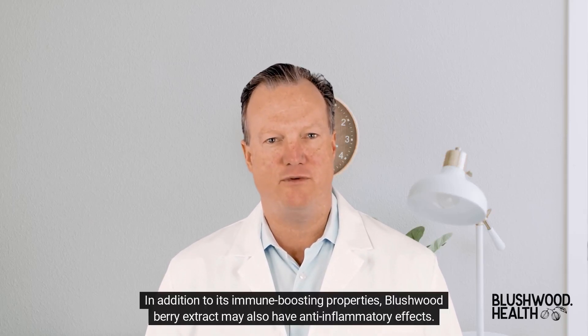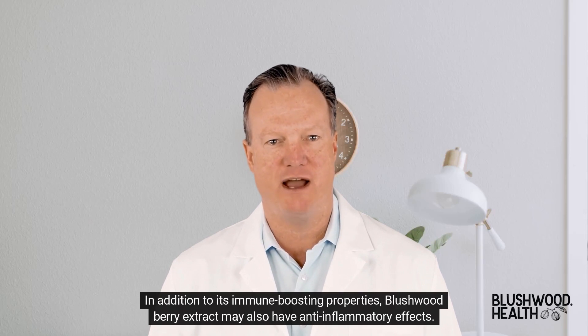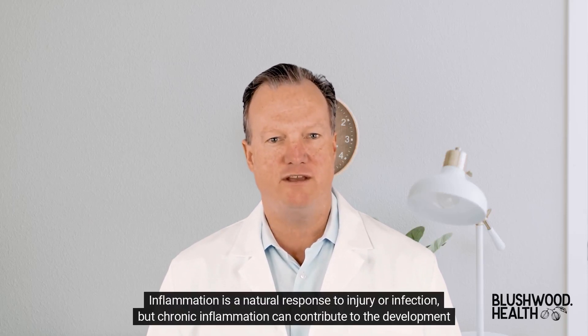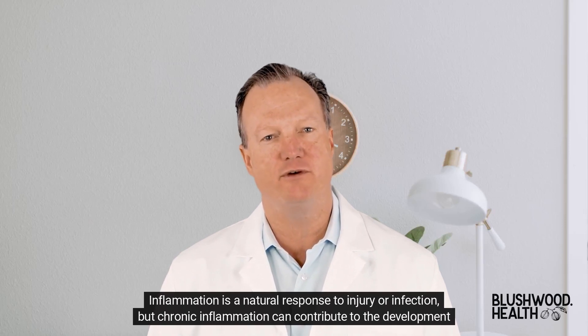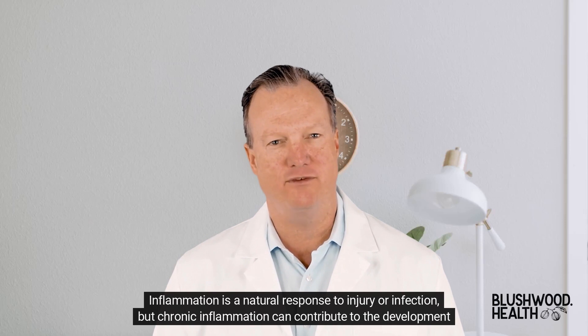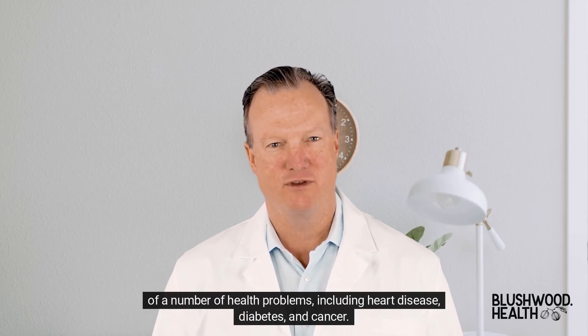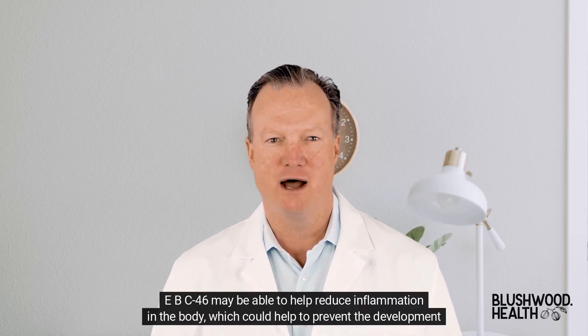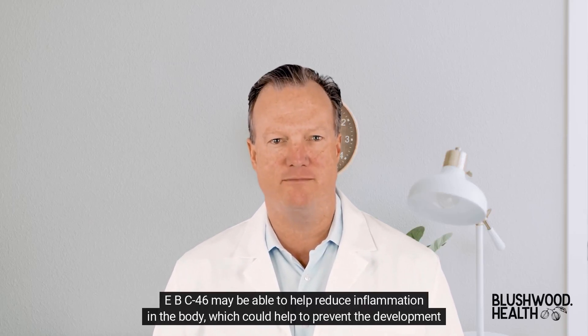In addition to its immune-boosting properties, Blushwood Berry Extract may also have anti-inflammatory effects. Inflammation is a natural response to injury or infection, but chronic inflammation can contribute to the development of a number of health problems, including heart disease, diabetes, and cancer. EBC46 may be able to help reduce inflammation in the body, which could help to prevent the development of these conditions.